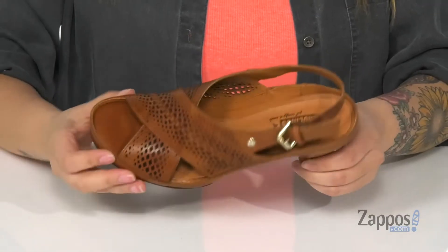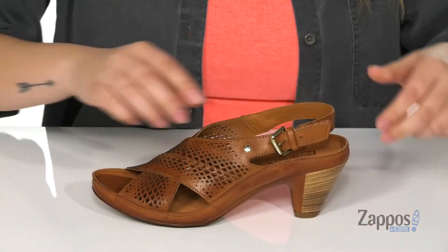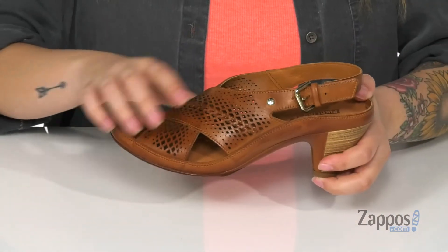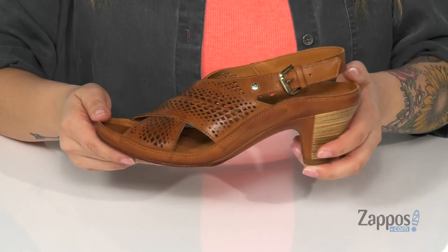through that top strap and the crisscross design that these straps are making. At the side is a golden buckle closure with a stretch panel to give that perfect fit. The inner lining has a smooth leather finish and that footbed is lightly padded for comfort.